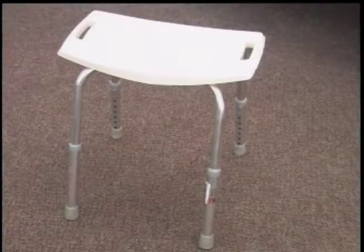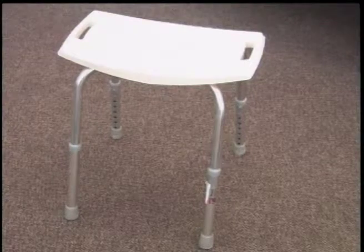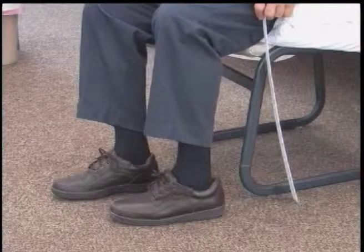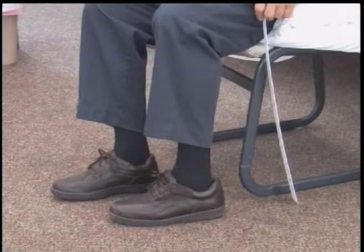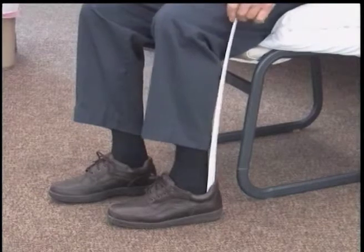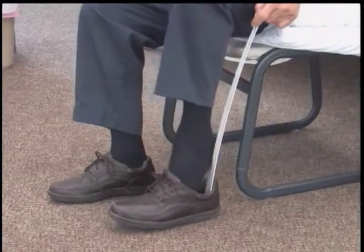These items are some of the assistive equipment devices that you may find beneficial after surgery. They can be borrowed, rented, or purchased. Further discussion on your individual needs will occur during your physical therapy sessions. A long shoehorn may be helpful as you slide your heel into the shoe, avoiding range of motion restrictions.